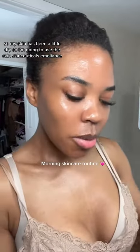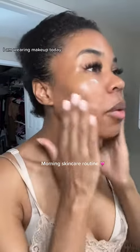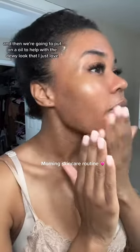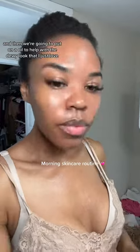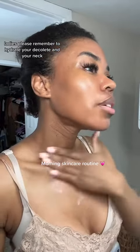My skin has been a little dry, so I'm going to use the Skin Suitables emollient — it's a very rich moisturizer. I am wearing makeup today, so we'll start with this and then put on an oil to help with the dewy look that I love. Ladies, please remember to hydrate your décolleté and your neck.